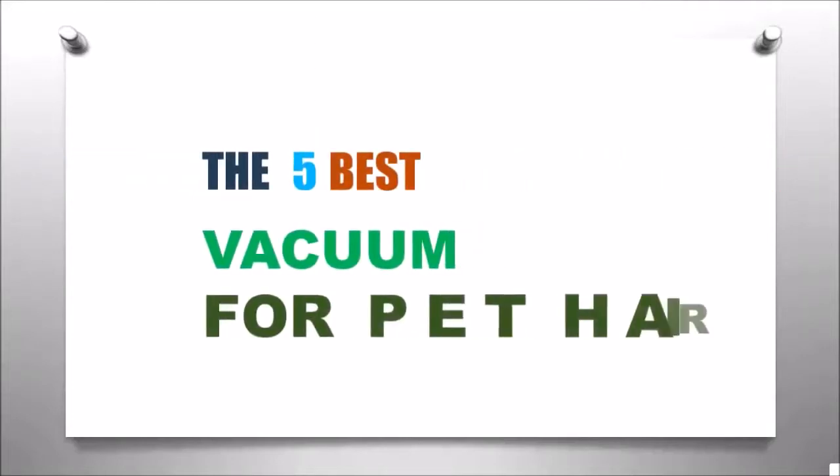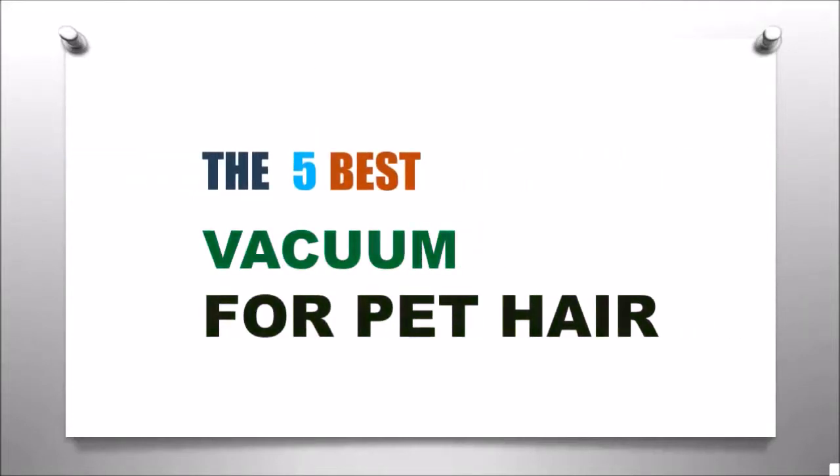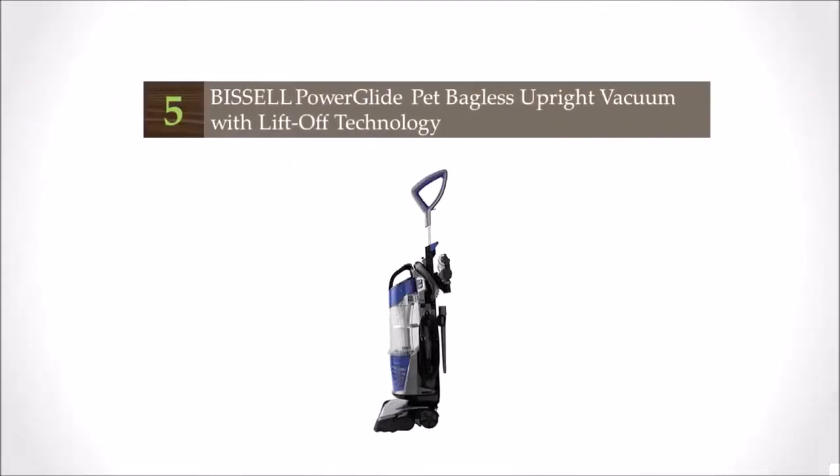Reveed presents the 5 best vacuums for pet hair. Let's get started with the list, starting at number 5.